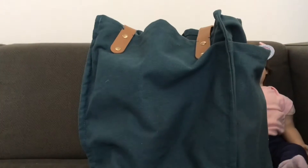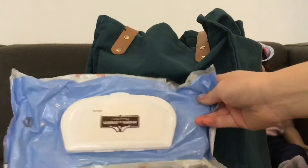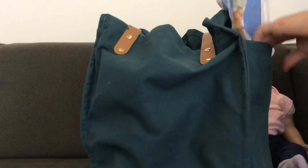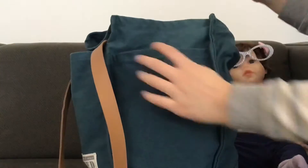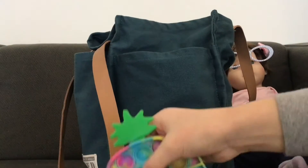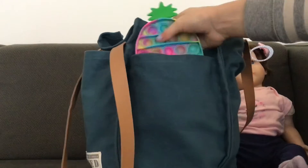Let me show you everything that's in it. On this side of her diaper bag I keep some baby wipes, and then on the other side I keep her pop it. She's been really into pop its — even though she's only 18 months right now, she likes pop its.